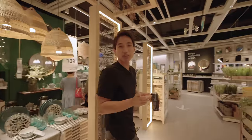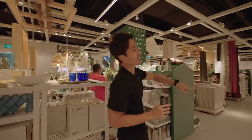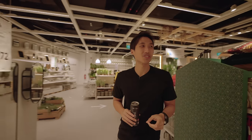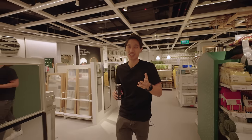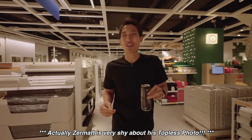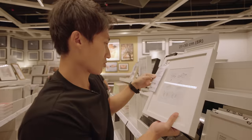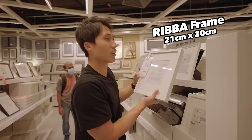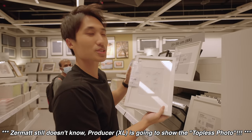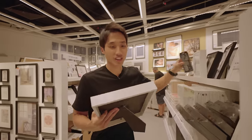IKEA is always very big. I need to find the photo frame section — I need one photo frame for my room since it was just renovated. Lawrence took some nice photos including a topless picture of me, yeah. This size is perfect. I think it's 7.90 and there's a promo price on it — this is the one.